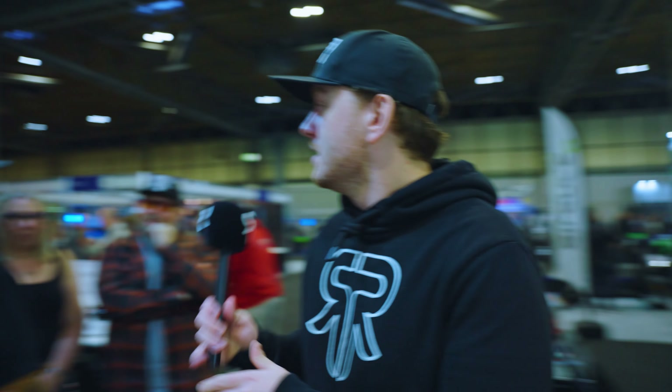So that is Motorcycle Live 2022 here at the NEC Arena in Birmingham. Thanks for joining us as we walked and talked all the latest and greatest that the bike scene has to offer. Blockhead, anything to add? I could not have said it better myself. Thank you for watching, see you in the next one — peace.